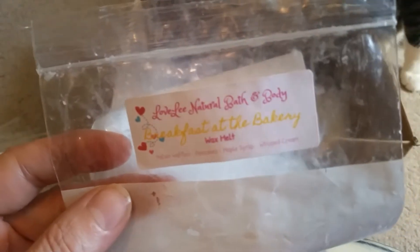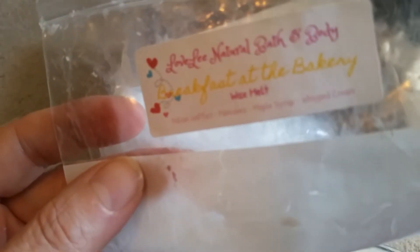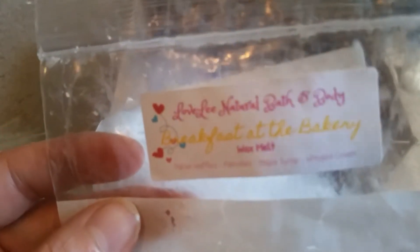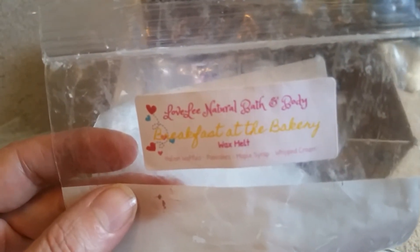Also from Lovely, I did Breakfast at the Bakery, which is Italian waffles, pancakes, maple syrup, and whipped cream. I really liked the scent, but it didn't have a very good throw. It was kind of really mild.